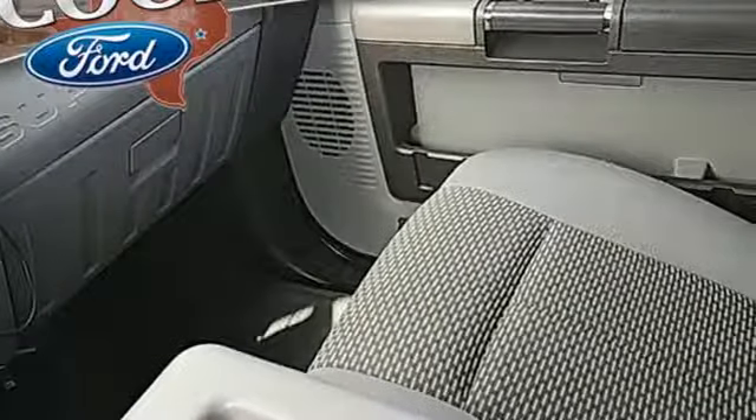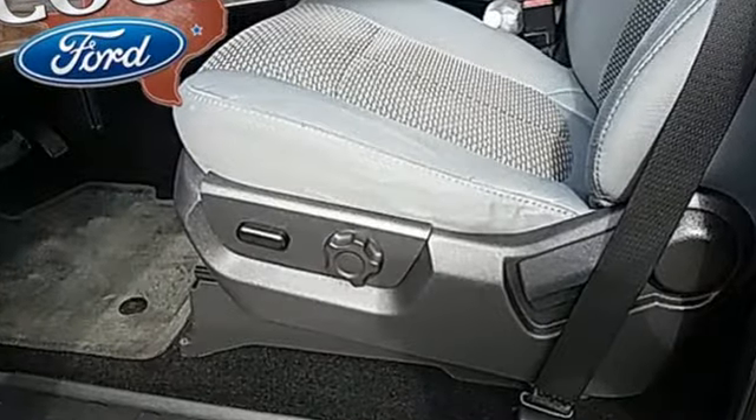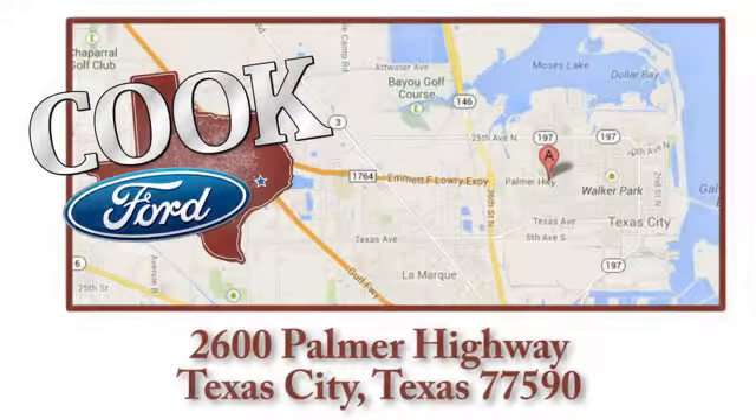Ford has won over millions of loyal customers with a wide range of value-driven vehicles. Take it for a test drive today. Call, click, or stop in today.